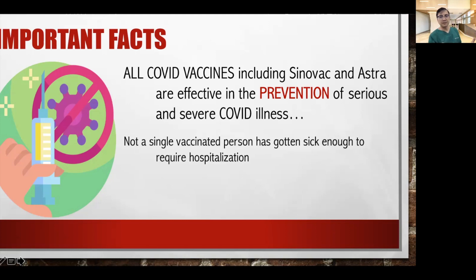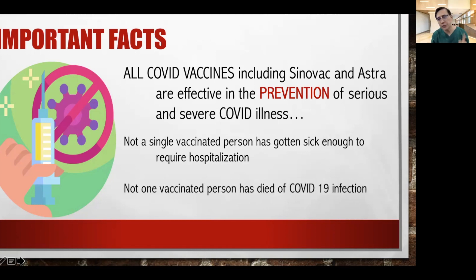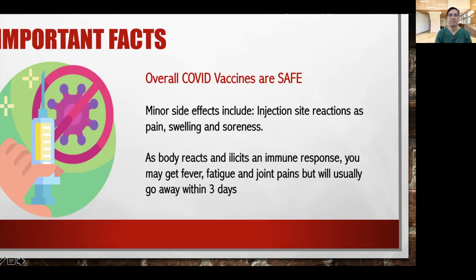What's also very important is that not a single vaccinated person has gotten sick enough to require hospitalization due to the vaccine. Not one vaccinated person has died of COVID-19 infection due to the injection. Overall, therefore, COVID vaccines are safe. This will alleviate your fears that there may be some side effects. Minor side effects are common — injection site reactions like pain and swelling, and as your body reacts to elicit an immune response, you may have some fever, fatigue, and joint pains. But they usually go away within three days.